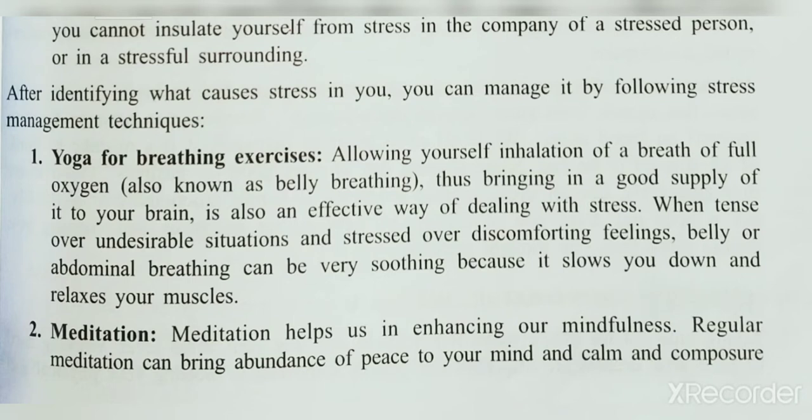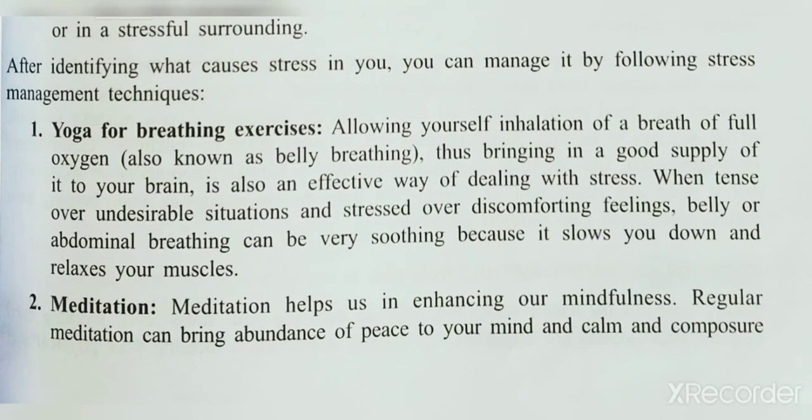The first stress management technique is yoga and breathing exercise. Allowing yourself inhalation of a full breath of oxygen — also known as belly breathing — brings a good supply of oxygen to your brain and is an effective way of dealing with stress. Belly or abdominal breathing can be very soothing because it slows you down and relaxes your muscles.